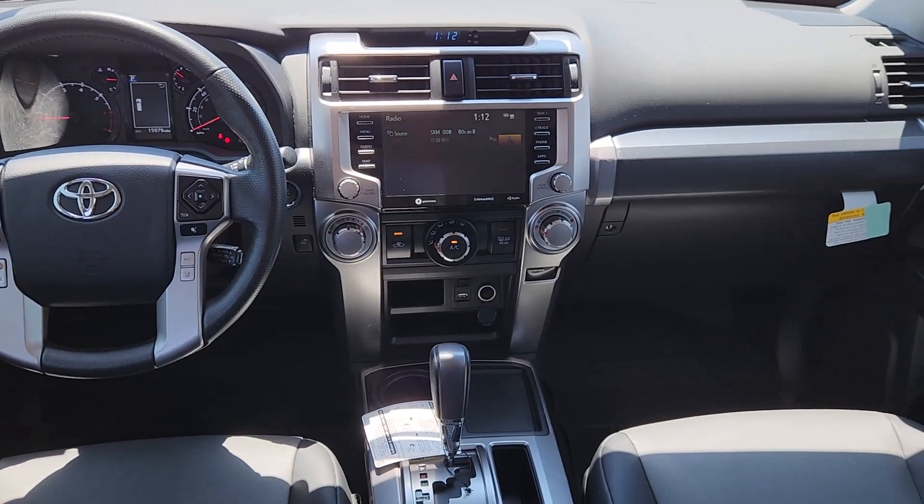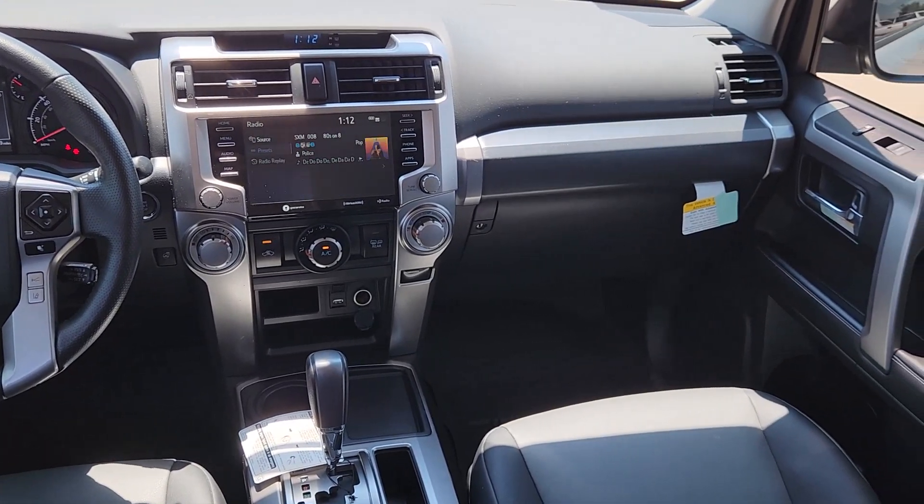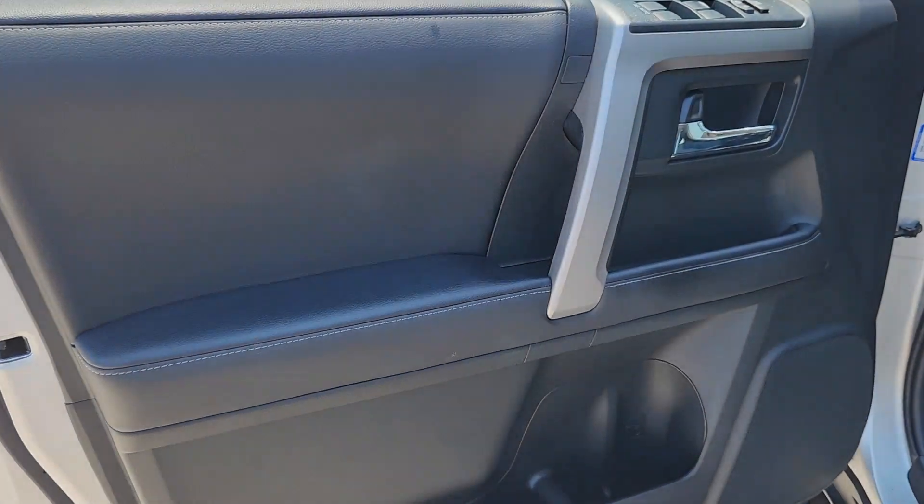Heated mirrors, backup camera, fog lamps, satellite radio, and electronic stability control.